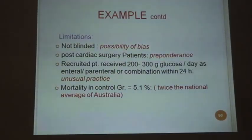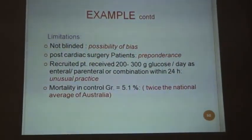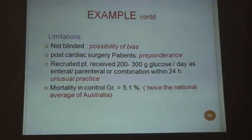The limitations of the study were that there was a possibility of bias because it was not blinded — all caregivers in the ICU knew what each patient was receiving. Only post-cardiac surgery patients were chosen, creating a preponderance. The recruited patients received 200 to 300 grams of glucose per day within 24 hours, which was unusual practice for critically ill patients. Mortality in the control group was 5.1 percent, twice the national average of Australia. This study was subsequently refuted by many others, and in 2006 Van den Berghe restudied the topic in a more blinded fashion, finding that lowering blood sugar was not so helpful in determining outcome for critically ill patients.